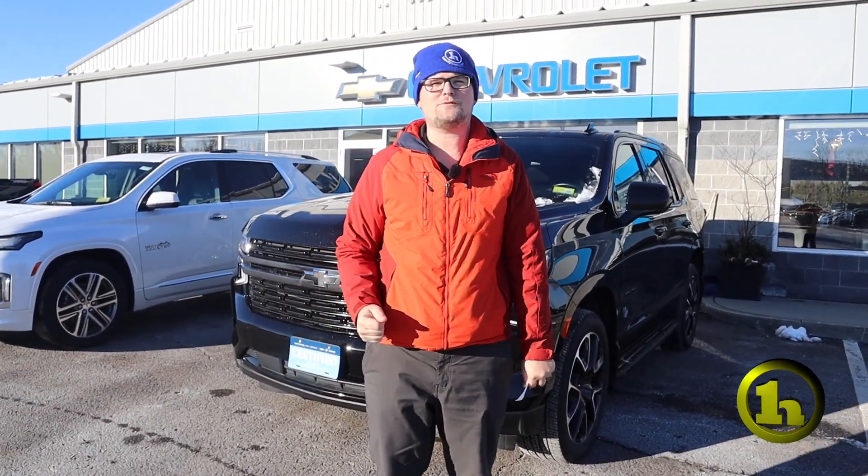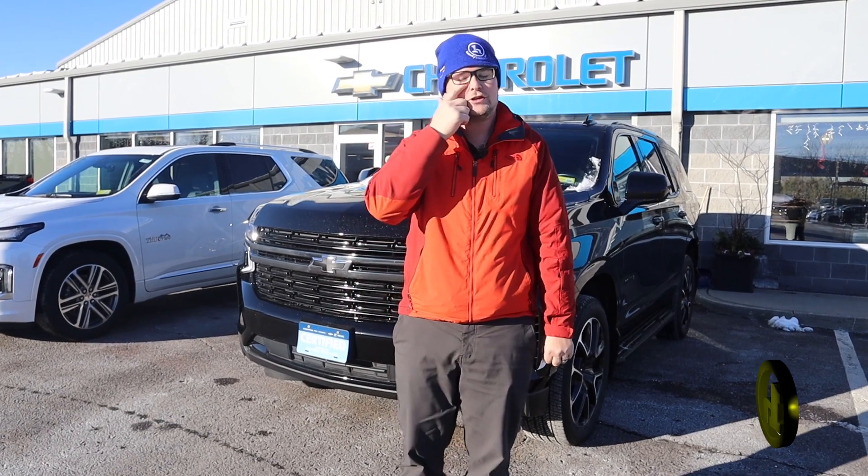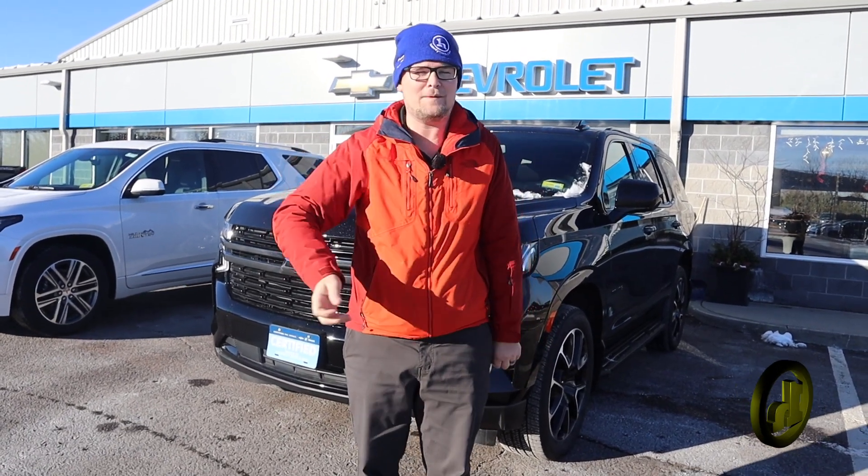Hey Charlene, it's Matt Artis here at Handy Chevrolet. I want to thank you so much for taking my phone call this morning and chit-chatting with me about Tahoe options.